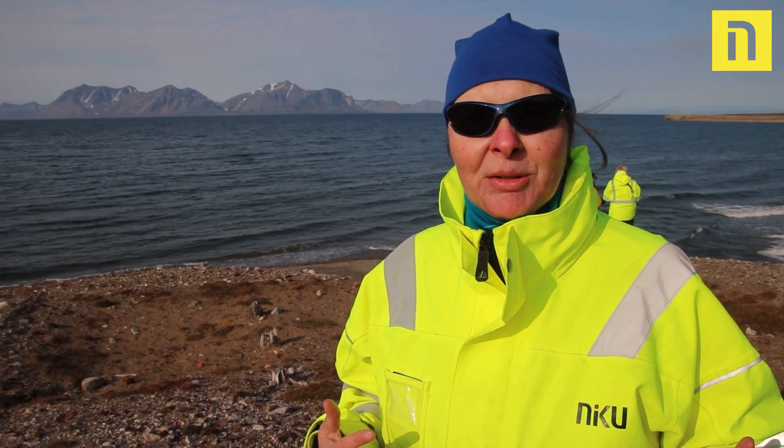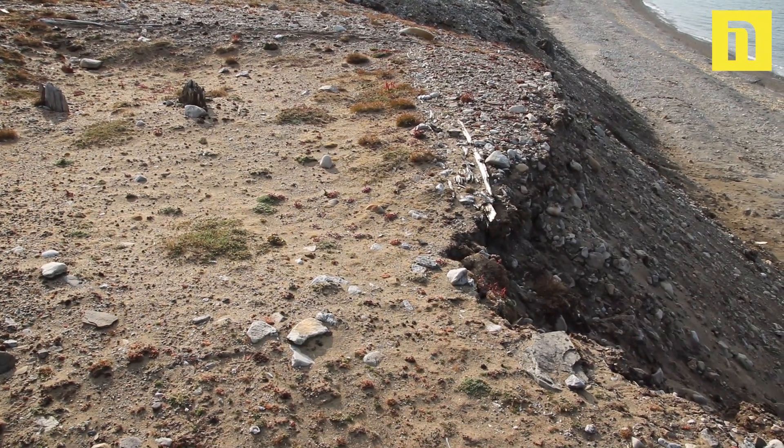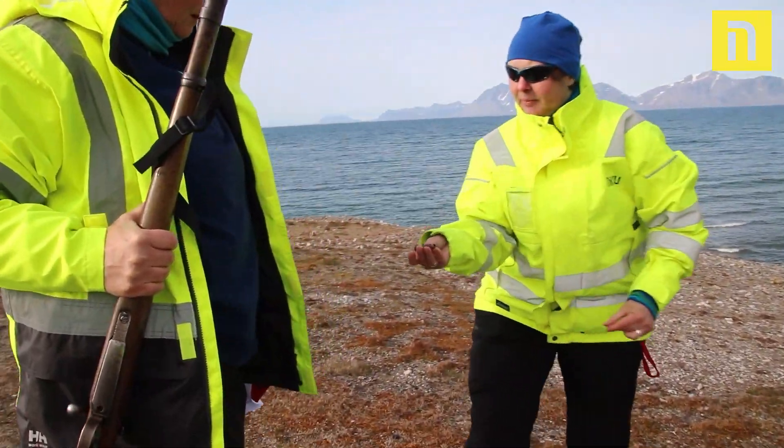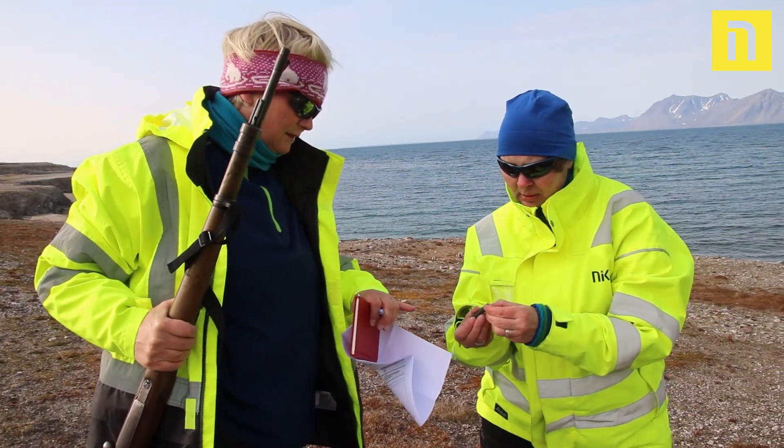These remains hold so much information about how people lived, what they ate, what type of vegetation was here at the time the house was built, and the whole economy of the time — how important the hunting cabins and settlements were.